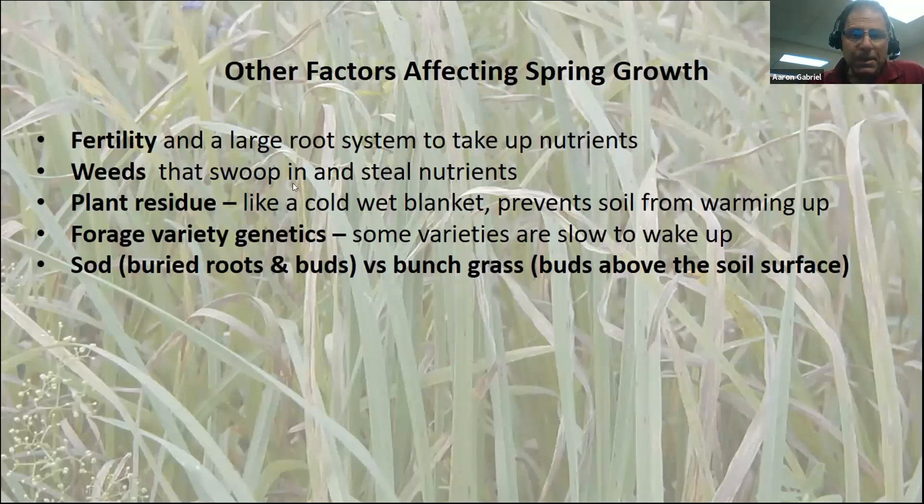We don't want weeds swooping in and stealing our nutrients — like someone stealing food from your plate. Plant residue not only fosters snow mold, but if you have a lot of plant residue, it's like a cold blanket; it's hard for the soil to warm up in the spring with an organic matter blanket covering everything. Some grasses are early spring crops and some aren't, and by species and variety they may or may not wake up early.